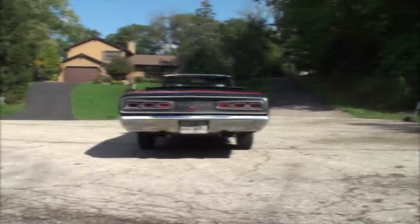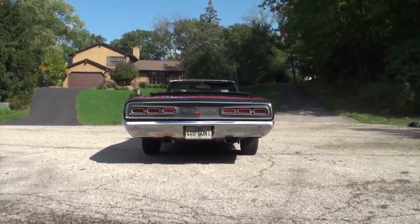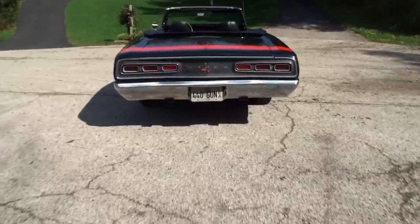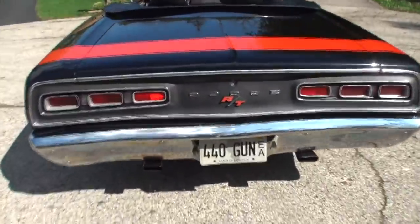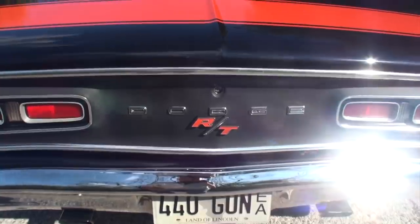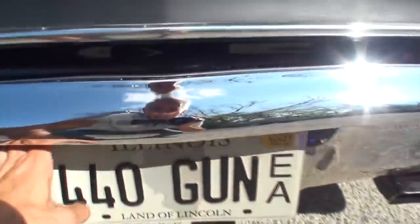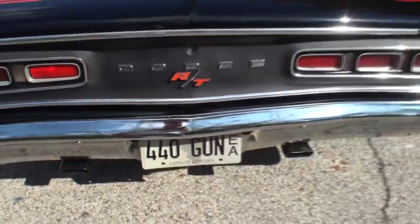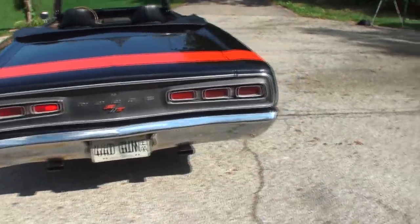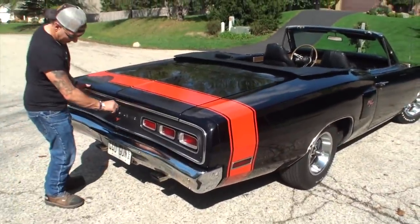We'll turn it around for you. I have to tell you, I love the back end look on this car. Clearly the piece I love most is that RT badge — it just really stands out. It stands out so much, it almost looks like you've put it on the 440 gun, so to speak. John, let's take a look. We've got some trunk treats and I love that red bumblebee stripe.